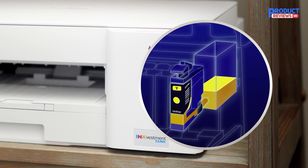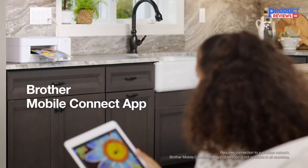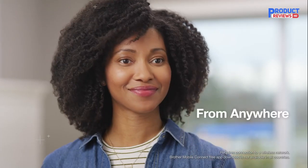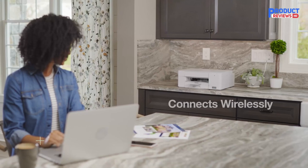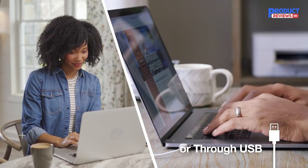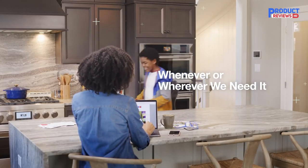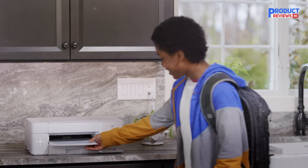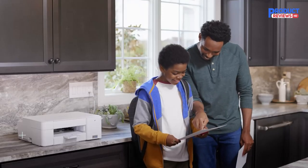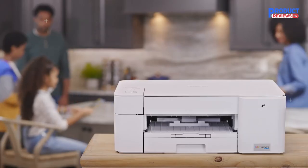Get ready for a productive day with help from this Brother printer. The wireless printer offers easy mobile printing options, a high-speed USB 2.0 interface, and web-based printing for versatility. The color printer features a 150-sheet input tray to help your team print big jobs without having to constantly refill it. It prints up to 16 pages per minute in black and up to 9 ppm in color, and offers borderless printing and mobile printing via Mopria.